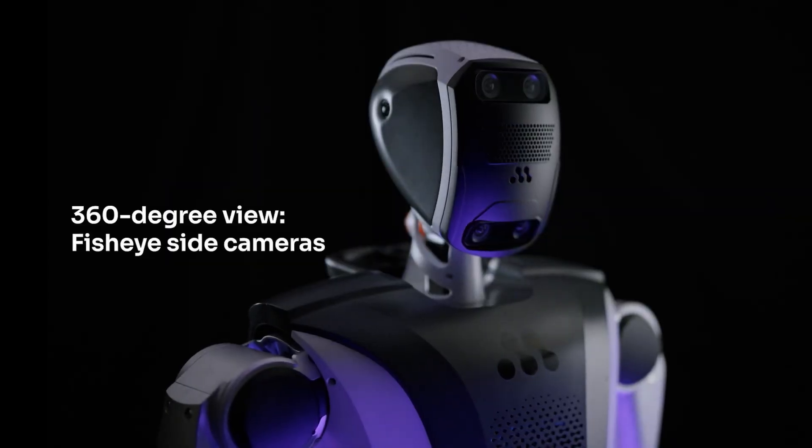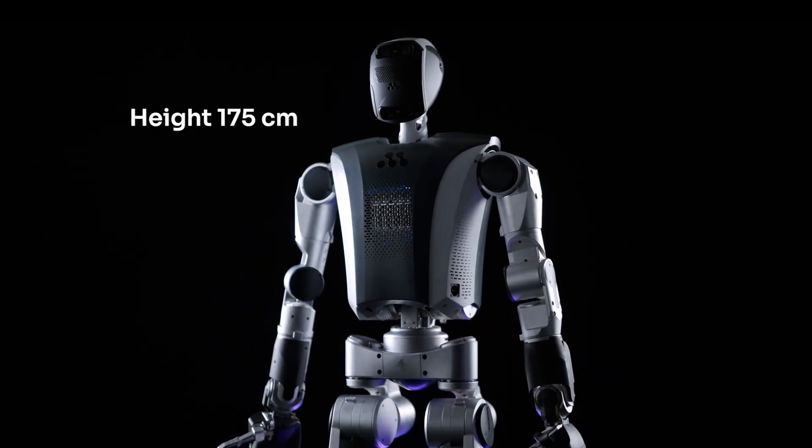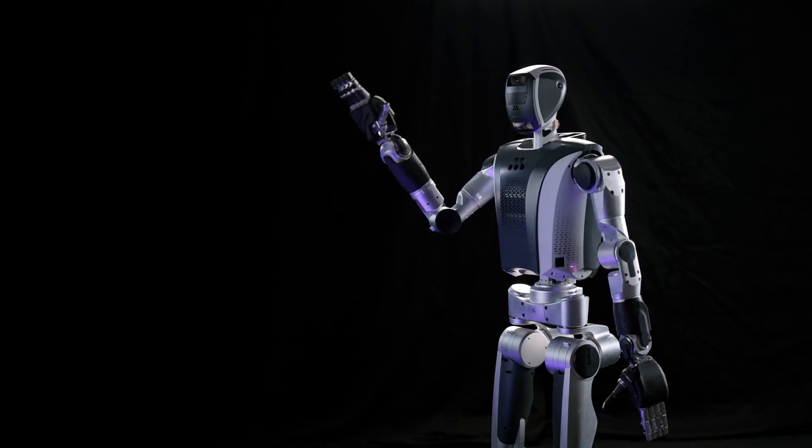In February 2025, Menti unveiled their latest robot, Menti 3.0, which boasts a walking speed of up to 1.5 meters per second.